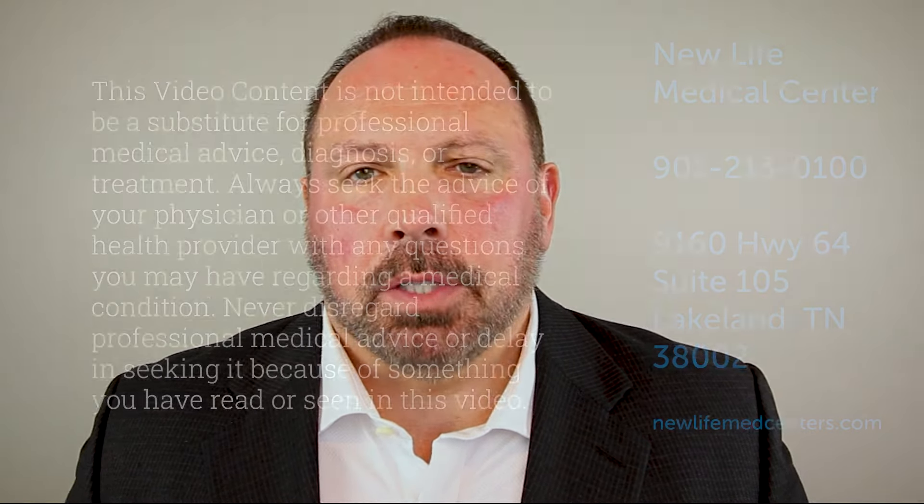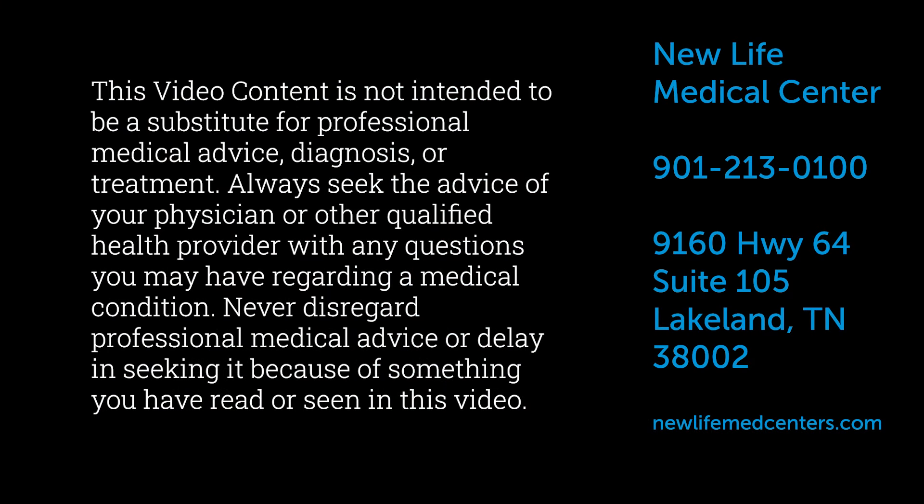That's how we do it in our clinic — to help you as best we can. If you have any questions or concerns, feel free to give us a call or contact us. You can reach us at New Life Medical Centers, 901-213-0100, or go to our website, newlifemedcenters.com, to schedule an appointment. We'll be glad to help you any way we can. Good luck, and have a great day.